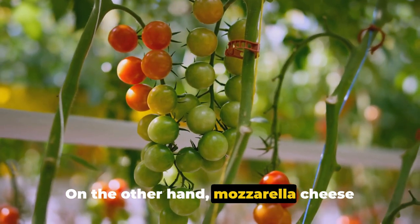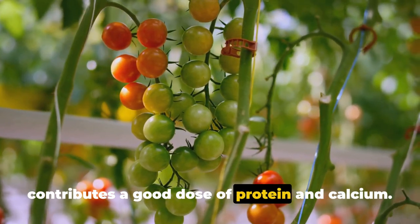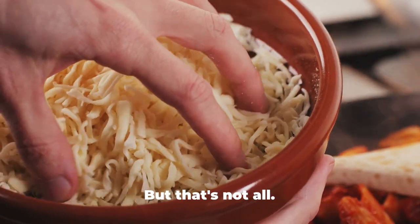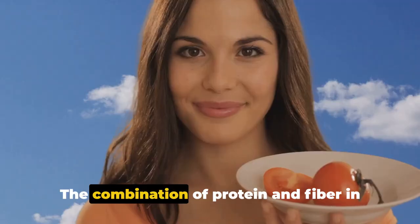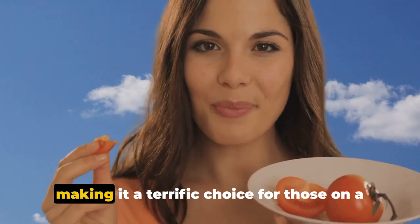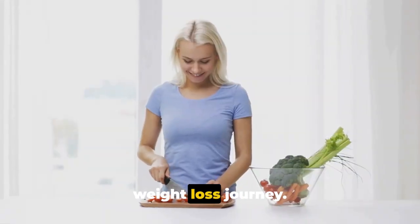Mozzarella cheese contributes a good dose of protein and calcium. The protein helps in maintaining muscle mass, while calcium is key for healthy bones. The combination of protein and fiber in this snack helps keep hunger at bay, making it a terrific choice for those on a weight-loss journey.